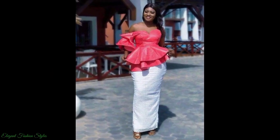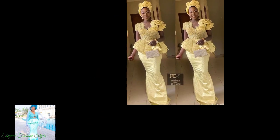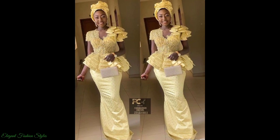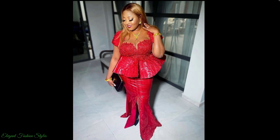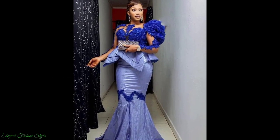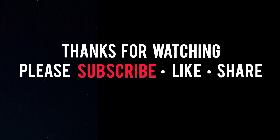I hope you got some fabulous style ideas from this video. All these styles can be done for your various occasions and functions. Do try some of these styles and let us know how they look — we are sure you will look fantastic. What style was your favourite in this video? Please comment below and let us know. Please don't forget to subscribe, like and share. Take care and I hope you join me in the next style video.